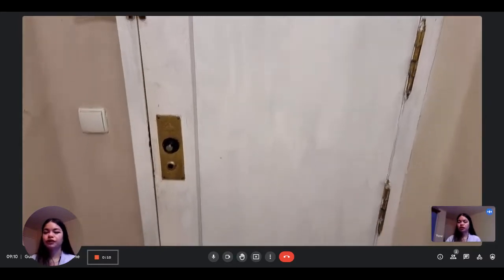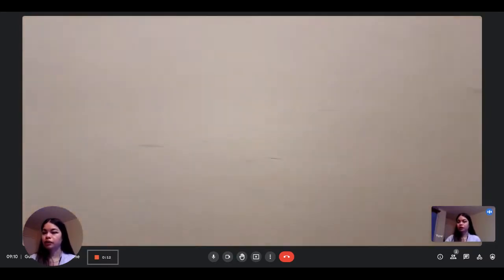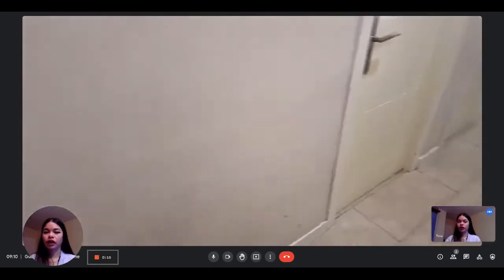Hi everyone, this is Lauren from Spada Home. Today we're visiting a five-bedroom apartment situated in Madrid. We're going to visit with the landlady.